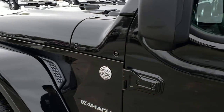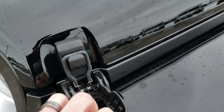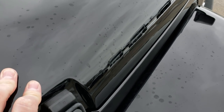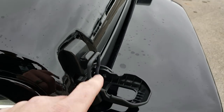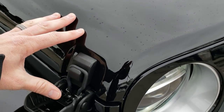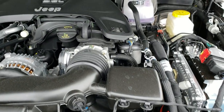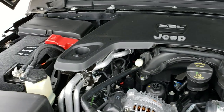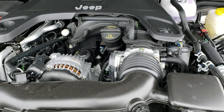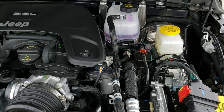Very good-looking Wrangler. It still has the 3.6-liter Pentastar. They've changed the hinges on the hood — you kind of have to push the hood down to get that latch off, same thing on this side. Same horsepower as before, but with that 8-speed transmission, it's a little bit quicker than the old JK models.